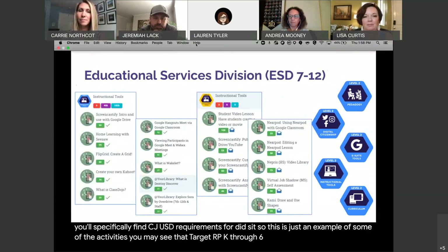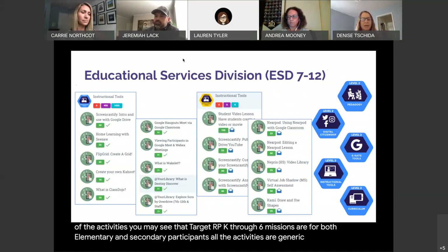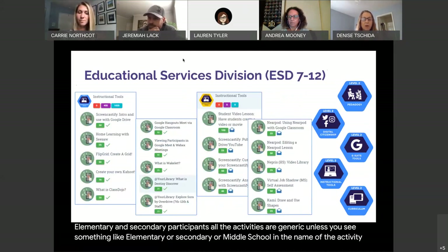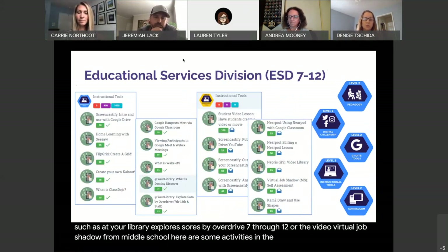Missions are for both elementary and secondary participants. All the activities are generic unless you see something like elementary, secondary, or middle school in the name of the activity — such as 'Explore Source by OverDrive 7 through 12' or 'Virtual Job Shadow for Middle School.' Here are some activities in the mission Instructional Tools where you can see the growth of a mission across two levels to see the depth and progression.